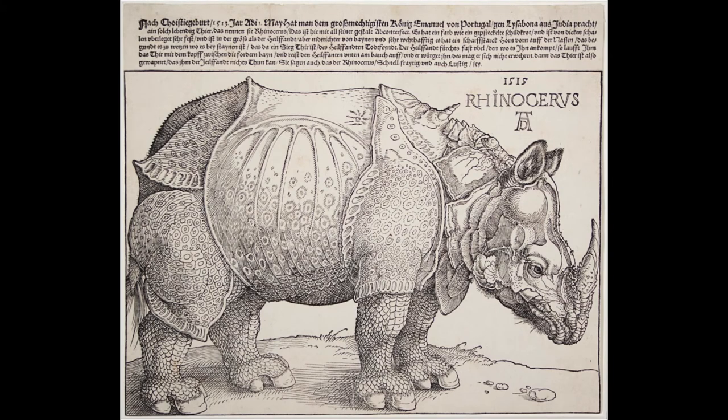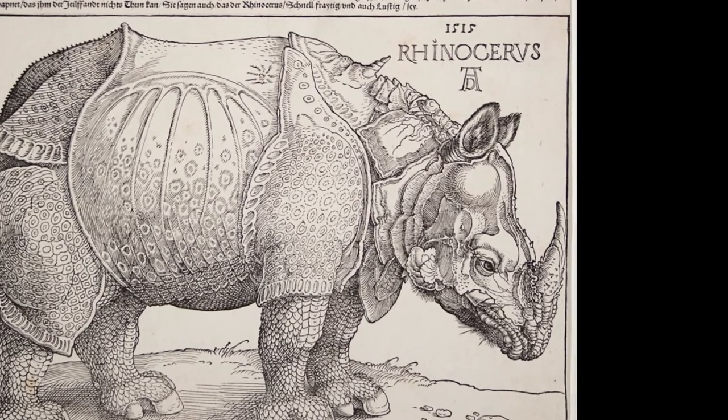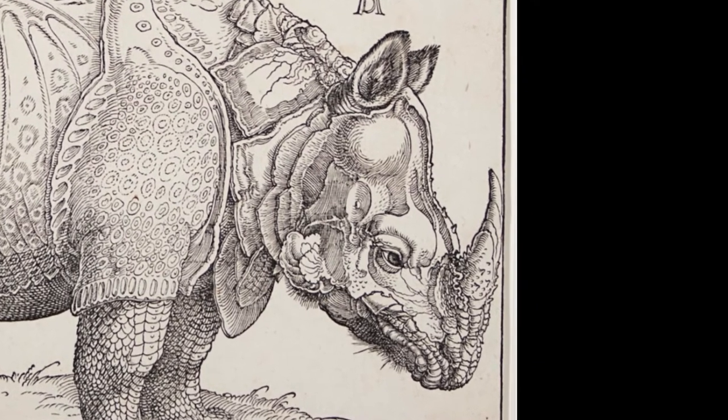Rhinoceros is a woodcut print by Albrecht Dürer, German painter, printmaker, and theorist of the German Renaissance. Let your eye wander over the image to look closely at the details. Direct your attention to the head of the rhinoceros, noticing small details in the skull and the horn.